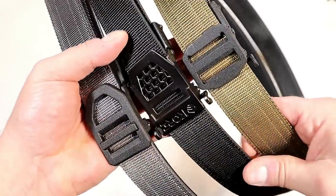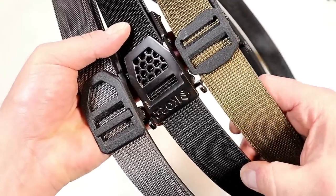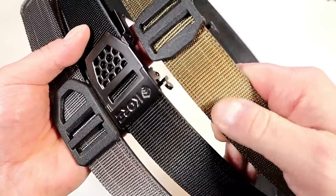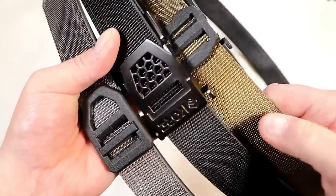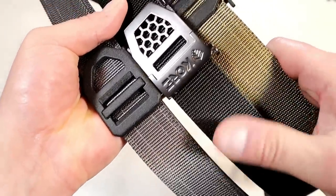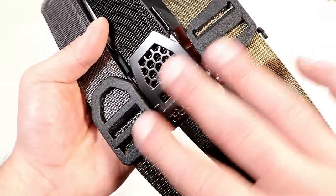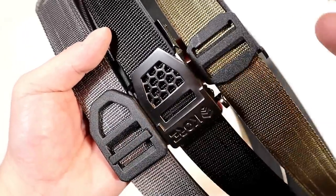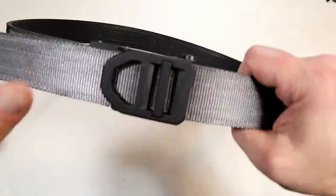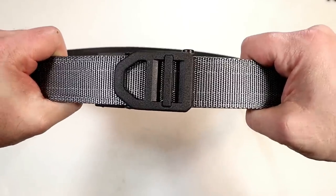Here are the three Core Essentials gun belts that I own. This is considered the tactical model. They also make them in leather, but the tactical models have a nylon weave. They're very sturdy. I have the tan, the black, and the gray. They make another one in OD green that is nice, and then all different kinds of belt buckles, everything from aluminum to stainless steel. I may eventually pick up a leather Core belt — those are nice for more formal attire.